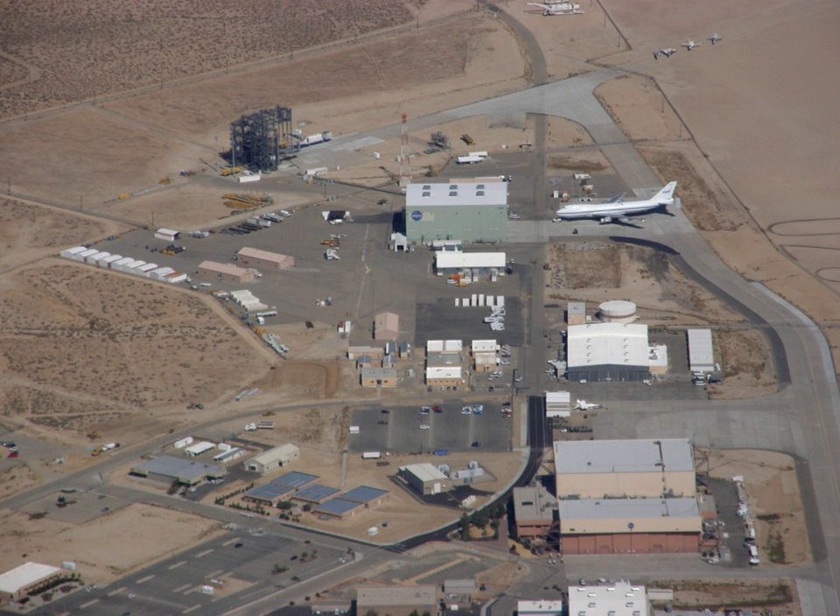The center was previously known as the Dryden Flight Research Center from March 26, 1976, in honor of Hugh L. Dryden, a prominent aeronautical engineer who at the time of his death in 1965 was NASA's deputy administrator. It has also previously been known as the National Advisory Committee for Aeronautics MUROC Flight Test Unit, the NACA High-Speed Flight Research Station, the NACA High-Speed Flight Station, the NASA High-Speed Flight Station, and the NASA Flight Research Center.